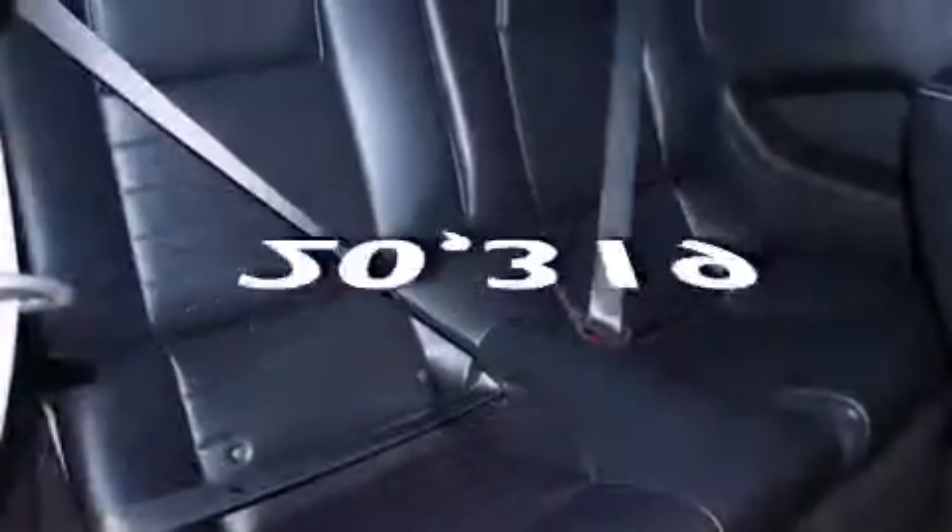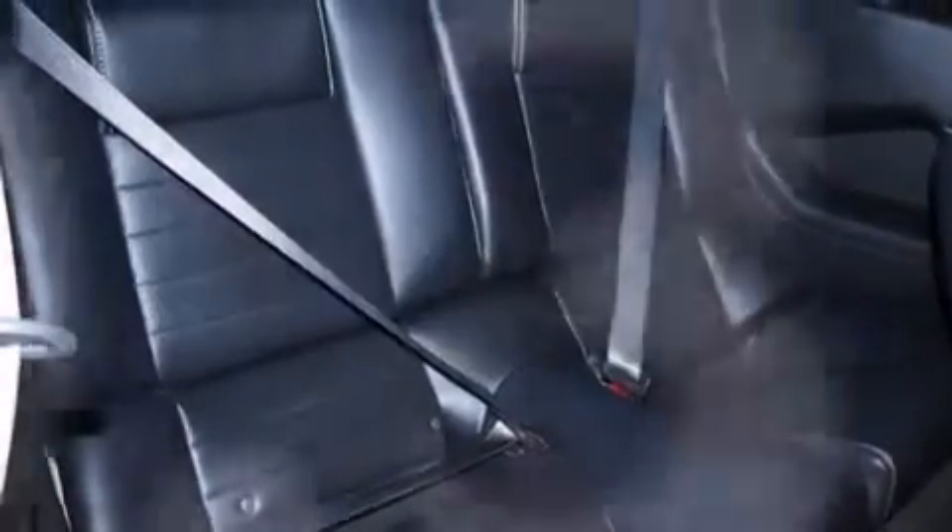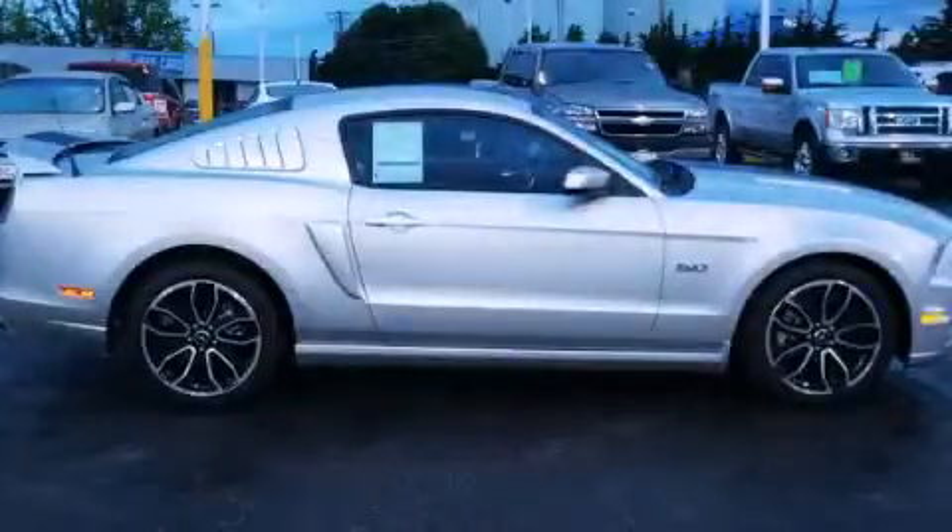This vehicle has fewer than 21,000 miles on the odometer. This vehicle won't last long at this price. Call and arrange a test drive now.